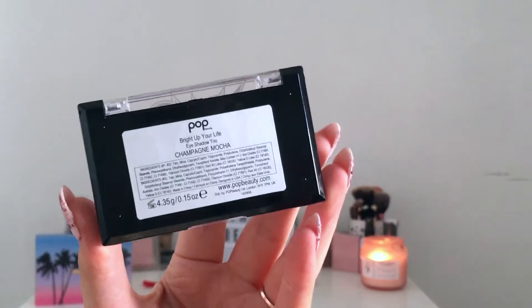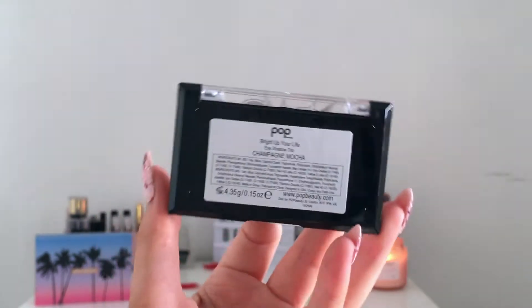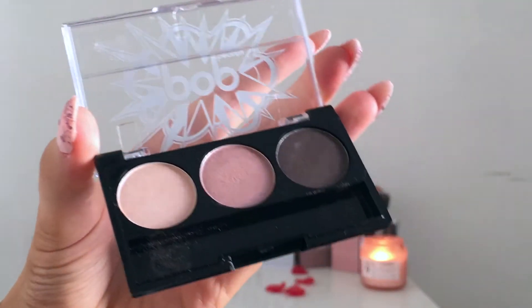Next I got this Pop Beauty eyeshadow trio in the shade champagne mocha — just three little eyeshadows. They look quite nice but they're all shimmer, and I prefer a matte for the crease. It came with one of those little rubbish makeup sponge applicators that no one uses. This retails for £15.50, but in the photo they show a bigger palette, so this is obviously just a small sample — not really worth £15.